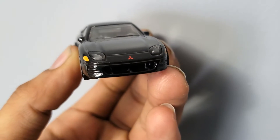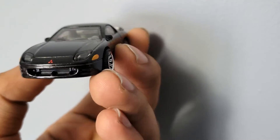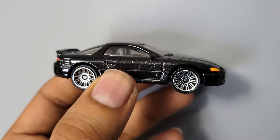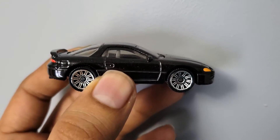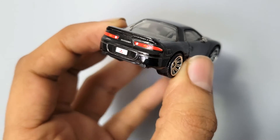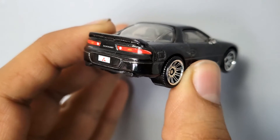It's a metallic black. You do see the bottom grille and the intercooler there. Moving to the side, the wheels are decent — nothing special about them. You've got the door handle, wing mirror, and fuel filler cap — standard stuff.